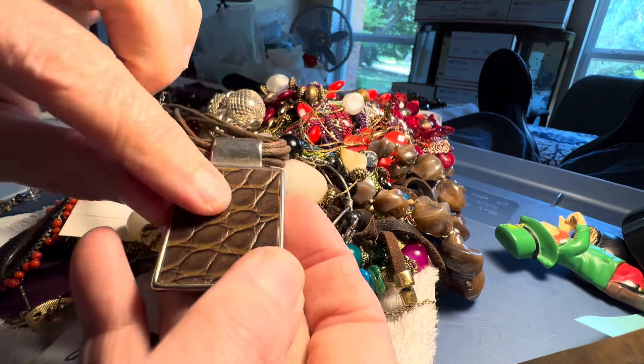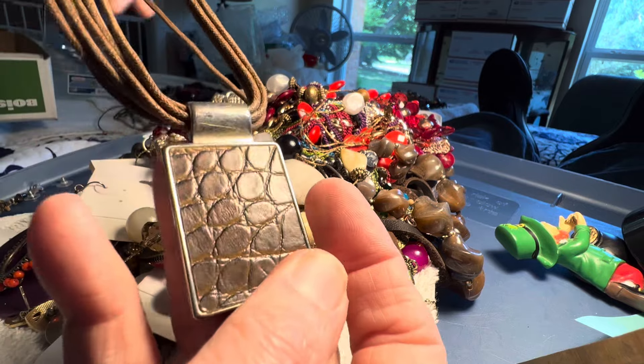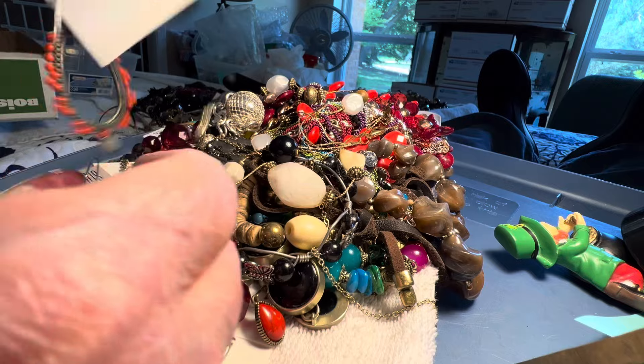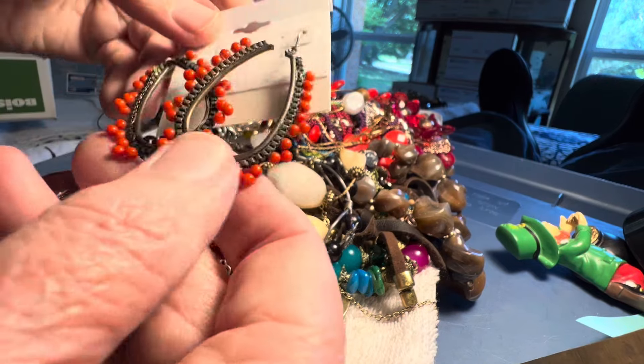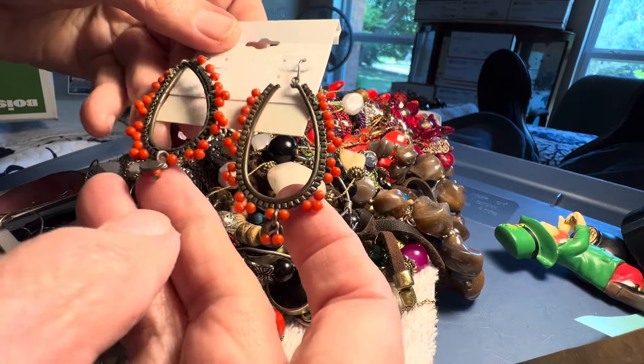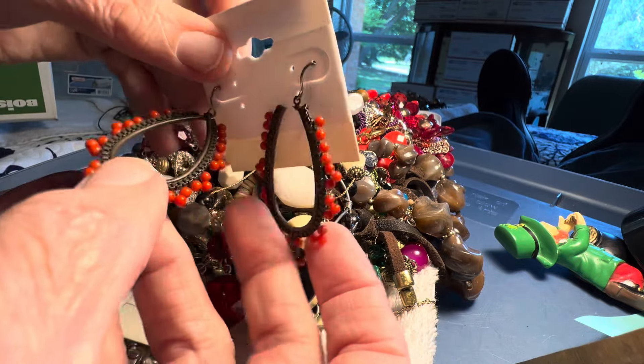Three dollars. I think this is faux, but I'm not sure. Browns — I can just stay in this corner all day. Two dollars. Boho. Pierced.